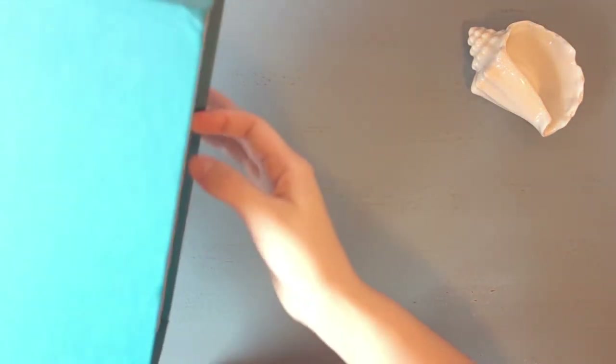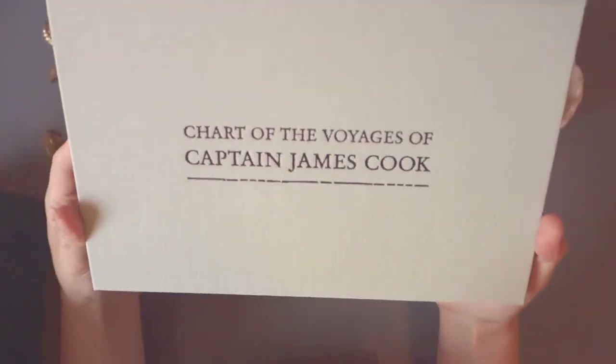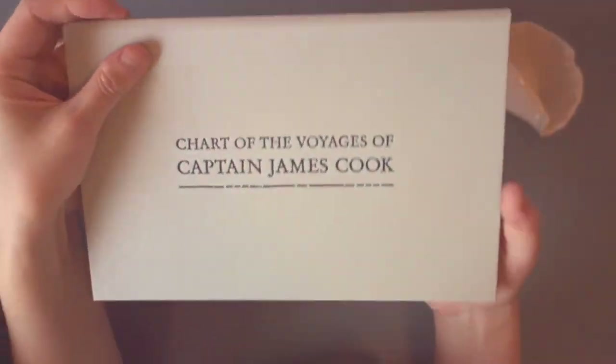The map is a little book in the box and it just says 'Chart of the Voyages of Captain James Cook.' I'll switch to my tripod and show you what this looks like.